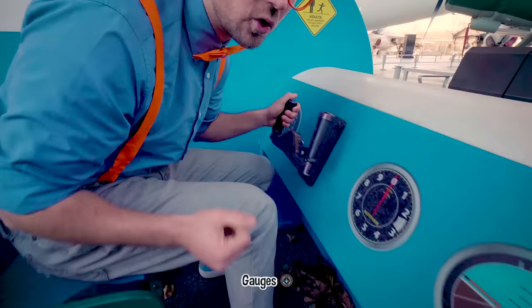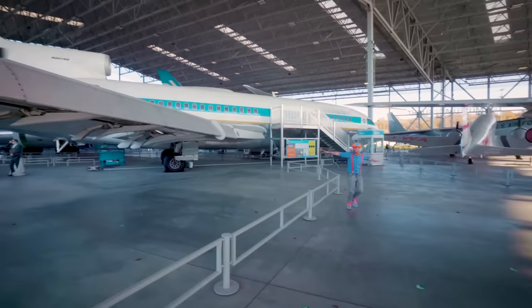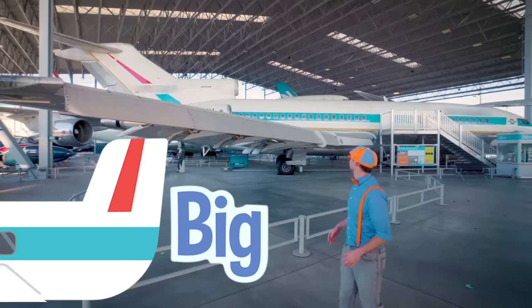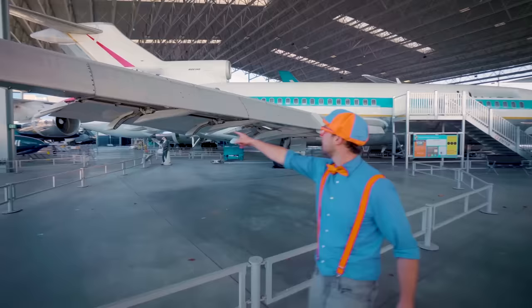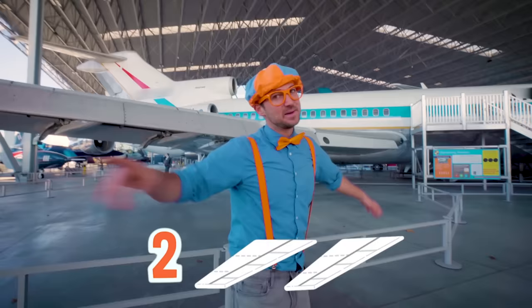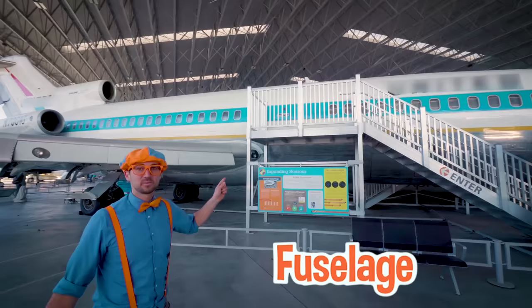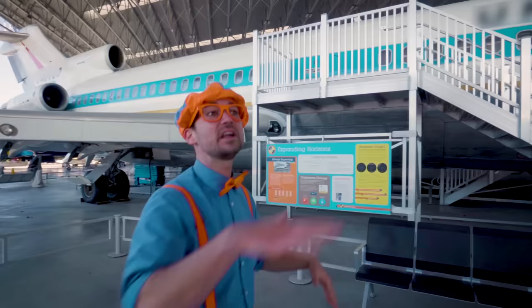Check it out — so many cool gauges and instruments! See this airplane? It's so big — I am way smaller than this airplane! These are called wings. Most airplanes have two wings that go from the side, but not all of them — some have more! The main body of the airplane is called the fuselage. This airplane is used to transport people from one location to another, just like a car, a boat, or a bicycle — but way quicker!